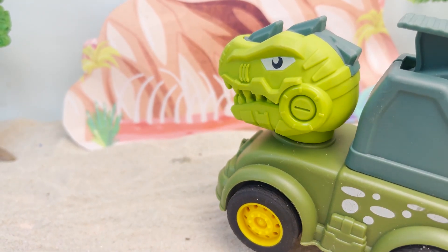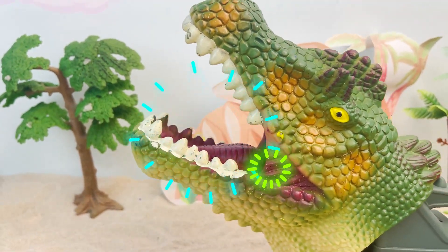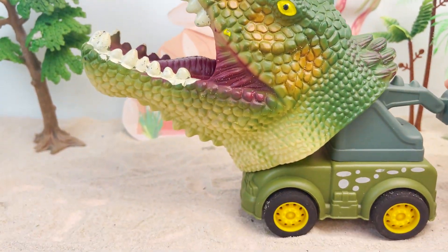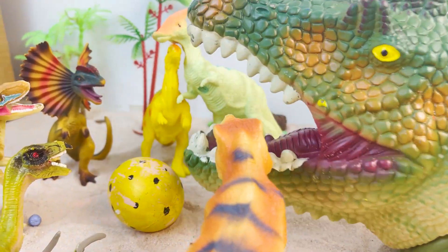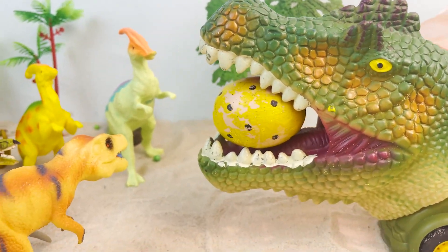They are so aggressive! I have to think of a way to get that egg! Wow! The dinosaur car has been camouflaged with a giant dinosaur head! Let's go! Here we go! Dinosaur Car successfully got the egg!